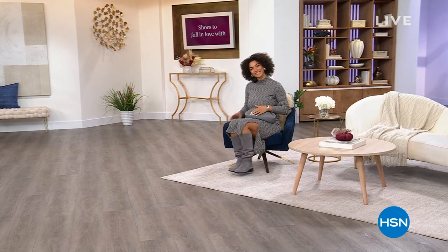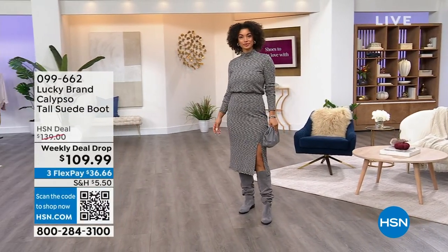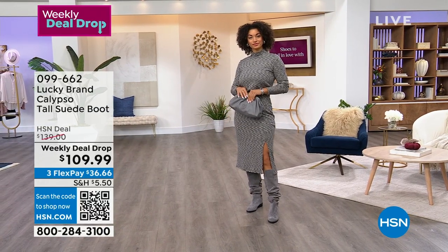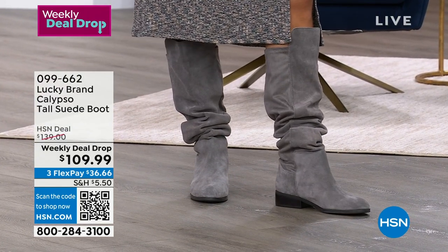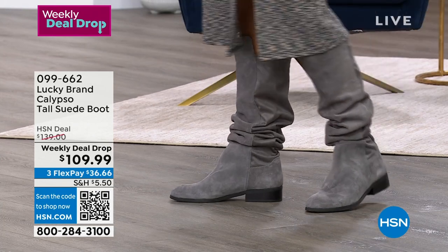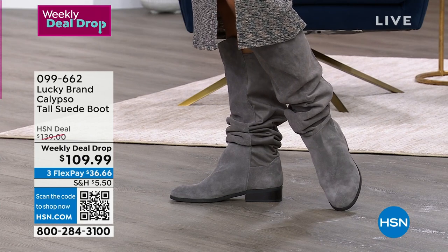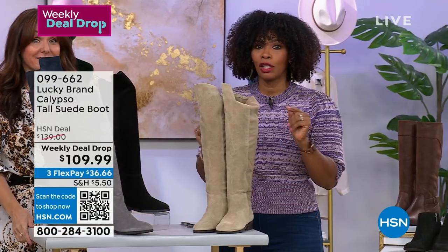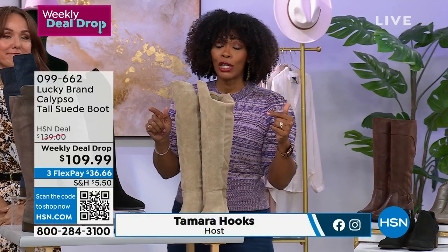You're watching HSN — we're shopping for shoes and boots in this hour. I'm Tamara Hooks, your host. You're seeing Brooke in the Lucky Brand Calypso Tall Suede Boot. You've got a few different ways that you can wear this boot and we're going to share them all with you. These are a weekly deal drop price — today is the first day that these boots are $30 off our regular HSN price. They will be this price until Sunday night at midnight or until they sell out. I think these are going to fly.